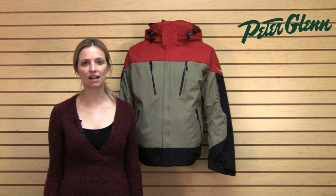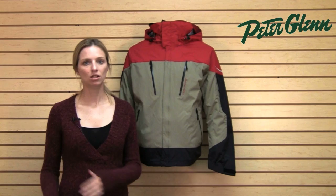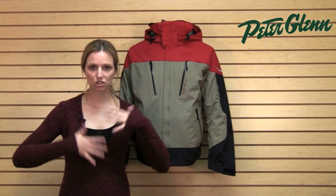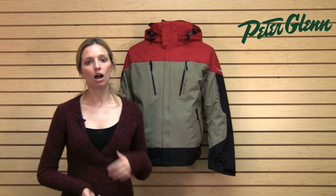First of all, if you're a particularly active guy, you already know about shell jackets. If you're the kind of guy that's hiking off the top of the lift, or taking a cat track out into the fresh snow, and you're particularly active, building up a lot of body heat, you know that a shell is great because you don't need that extra insulation. But even if you're just a normal skier on the front side of the mountain, a shell jacket can have a lot of benefits.